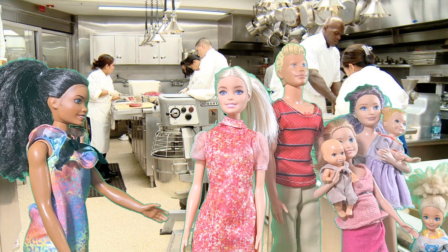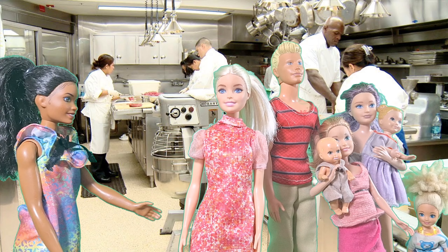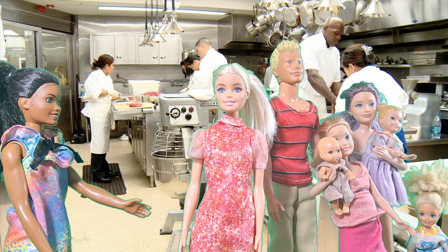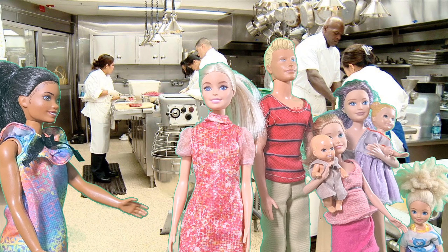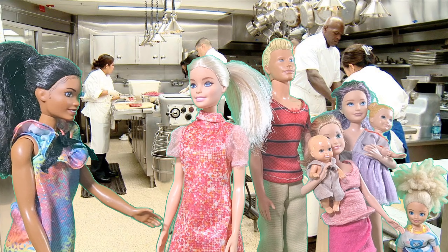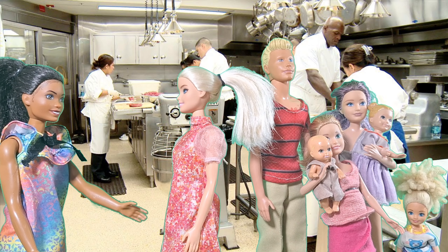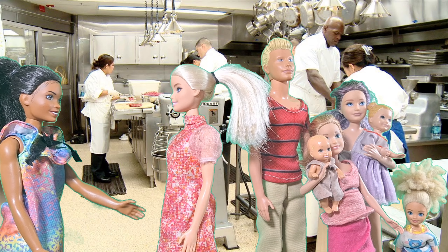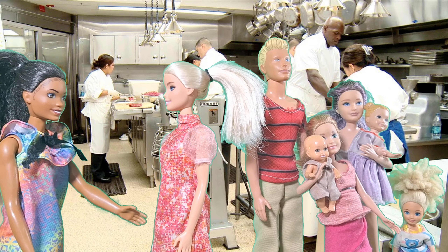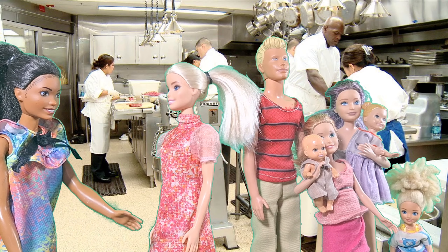This is the White House kitchen. The chefs here prepare meals for the president and his family, as well as for state dinners. That kitchen looks so busy! It is! The kitchen staff can prepare up to 2,000 hors d'oeuvres for a reception. Wow, that's a lot of food! They also use fresh ingredients from the White House garden. That's wonderful! I love how they use fresh produce.